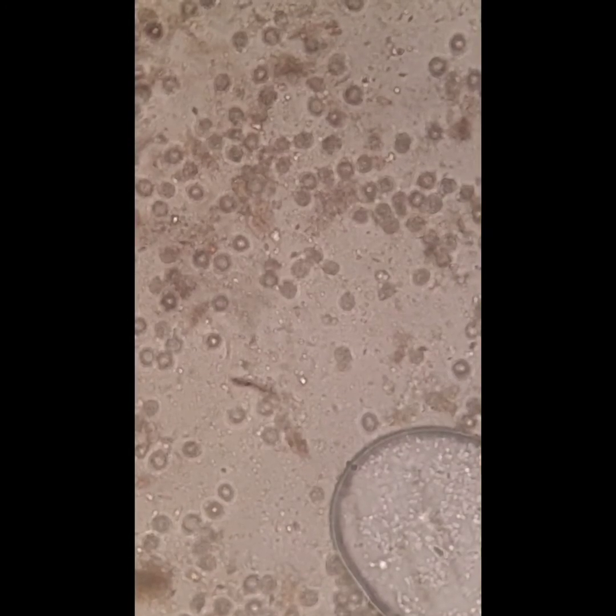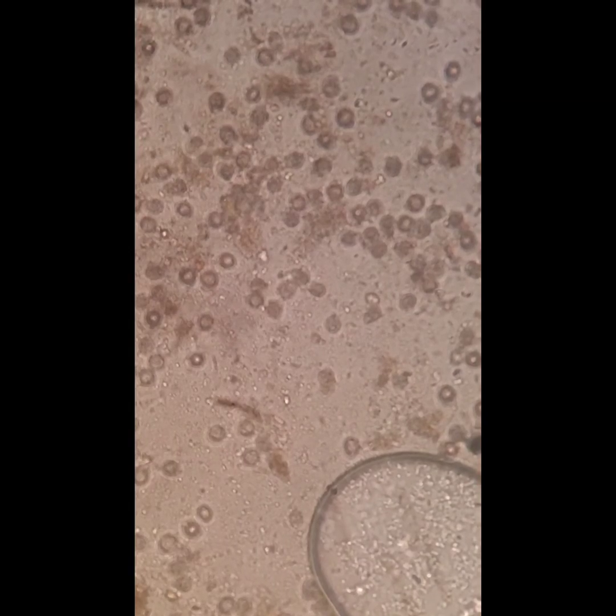Let's see if we can get it to focus. A little bit hard to see.